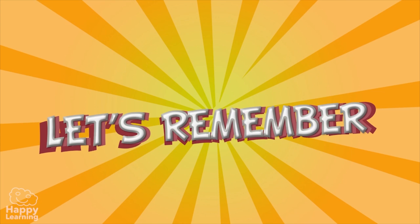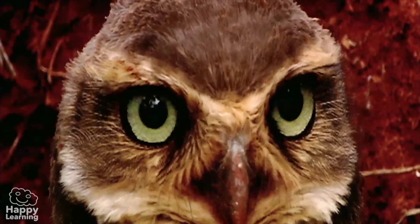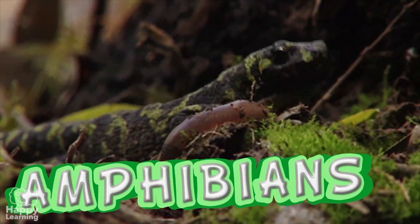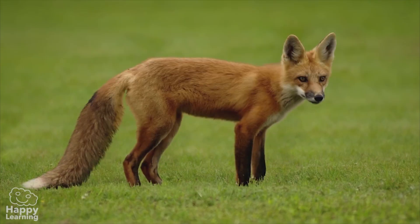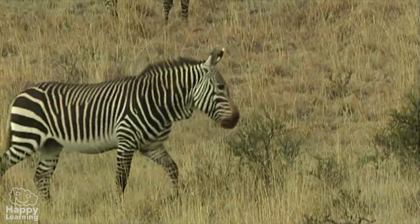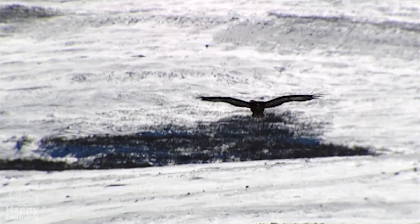Now, let's remember the most important things we've learnt about vertebrate animals. Vertebrate animals can be classified into five groups: fish, reptiles, amphibians, birds, and mammals. Vertebrates have internal skeletons made of bones. The body of this kind of animal is divided into head, torso, and limbs. They move in many ways: walking, jumping, flying, climbing, and when they need to, running.